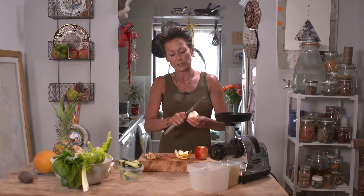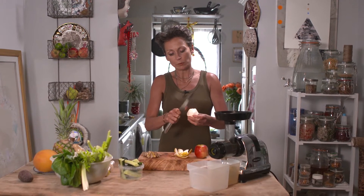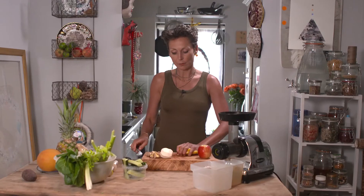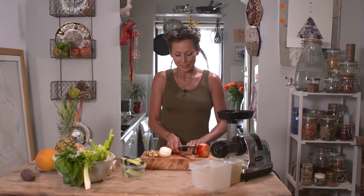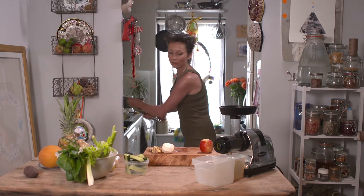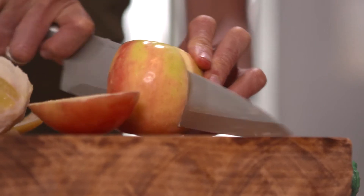That's what we want — our body to be in an alkaline state, because most diseases can't survive in an alkaline body. That's why we want to keep our bodies up there on the pH scale, around 7.7, keeping our bodies alkaline.